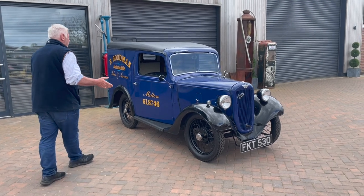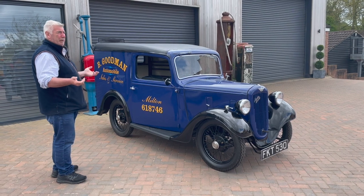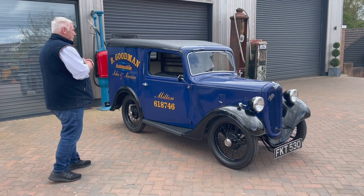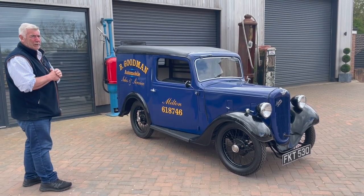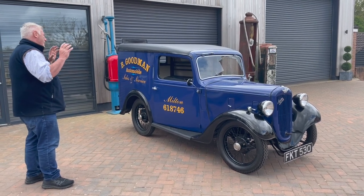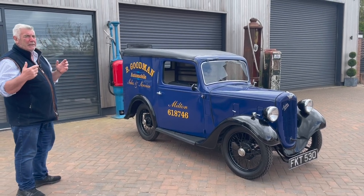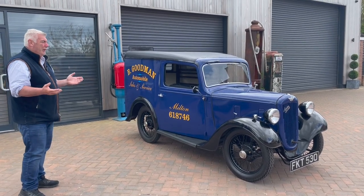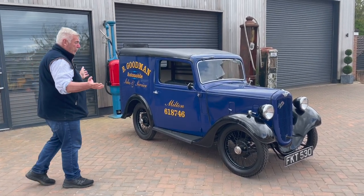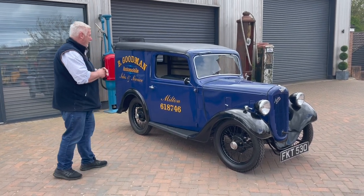Obviously it's been restored at some point. We've bought it out of a deceased estate along with a couple of other vehicles you'll see on the website. The best way I can describe this van is it's sitting in its working clothes — it's not over-restored. If it was 1949, that's what the van would look like with the way the bodywork is. Not that it's rotten or rusty, it's just the way it looks and I wouldn't change it in any way.